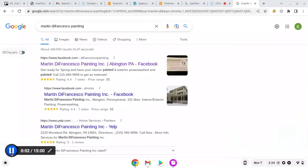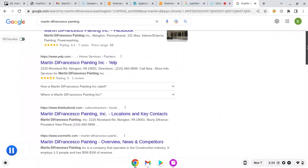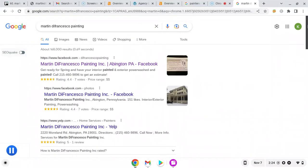Hey there, this is Christy Ashcraft from Christy's Lead Services. I'm a small business in Abington. I came across your business on Yelp, and I just thought I'd reach out and shoot you this screencast, go over your online presence, and show you how some things on Google work.